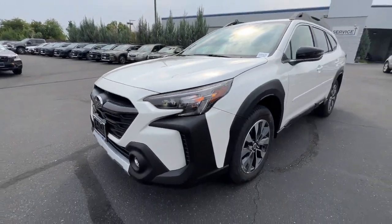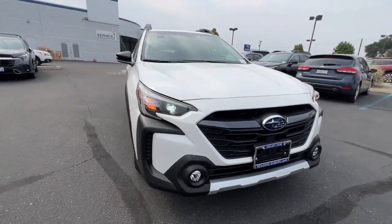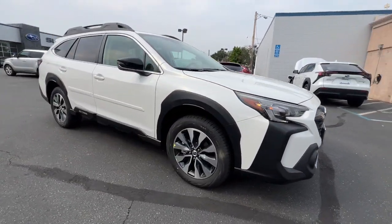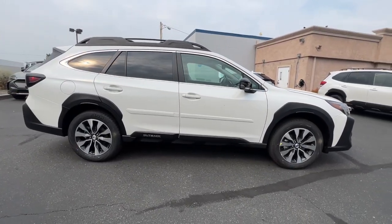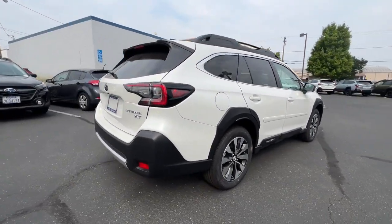Picture yourself in the 2024 Subaru Outback. Have a look at this remarkably capable and practical Subaru Outback — the compact SUV with an adventurous spirit. Elevated road clearance, all-wheel drive, and impressive towing capacity help you make the most of every excursion.